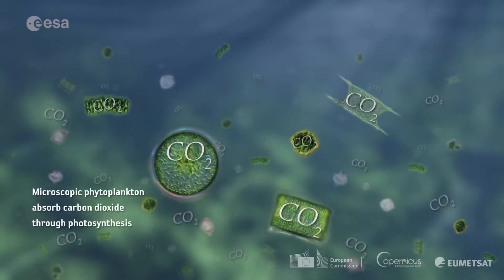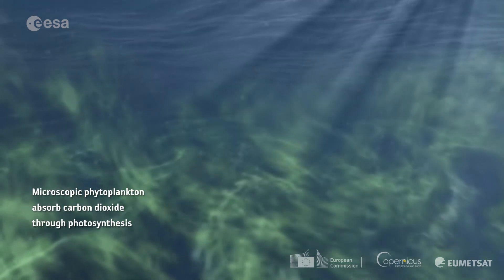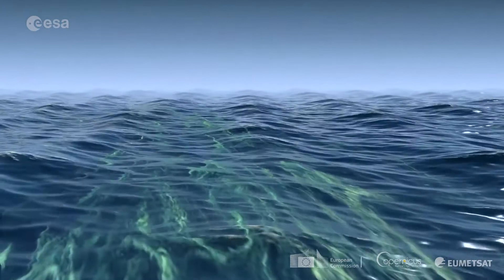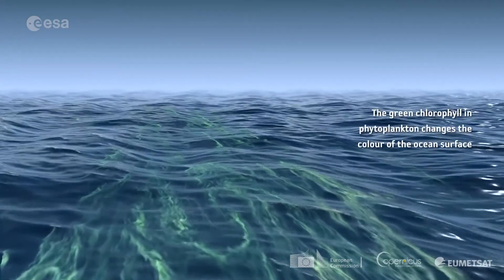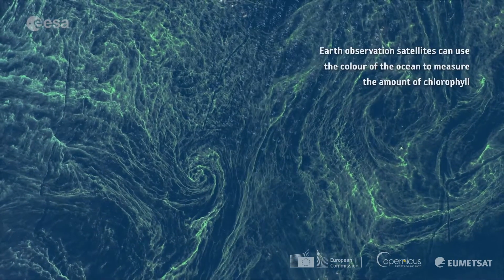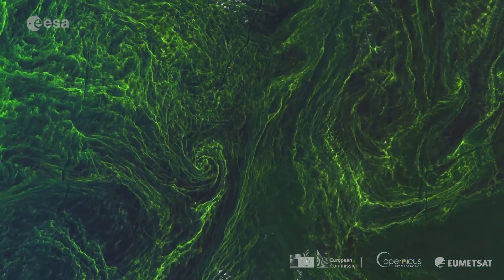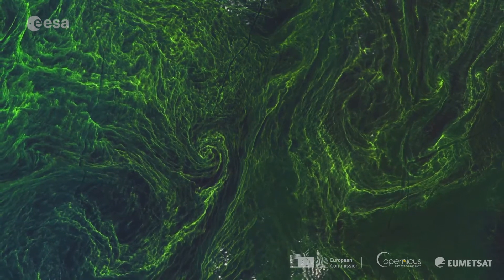Just like plants on land, they take up carbon dioxide from the atmosphere and they use photosynthesis to produce organic material, release oxygen as a byproduct, and they bury some of this carbon in the ocean sediments. It's been only within the last 40 years that we demonstrated that concentrations of these microscopic algae can be monitored from space. And this is Ocean Color that provides us with information on aquatic biology and biogeochemistry.